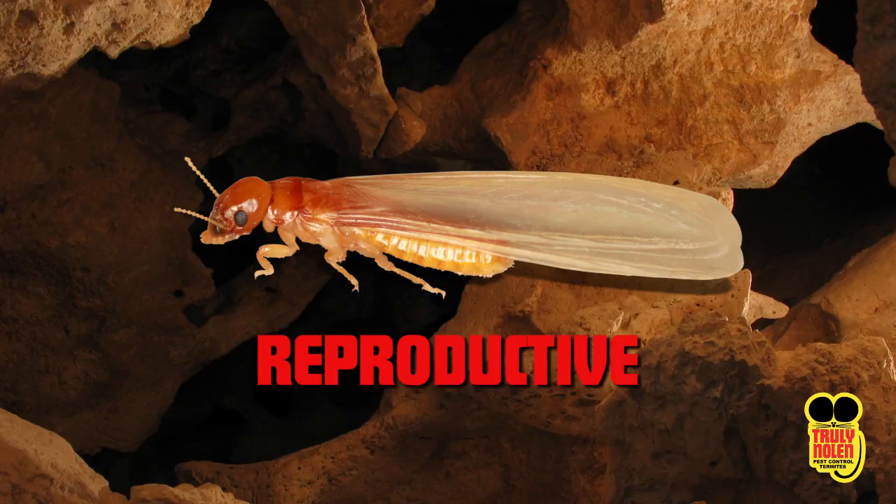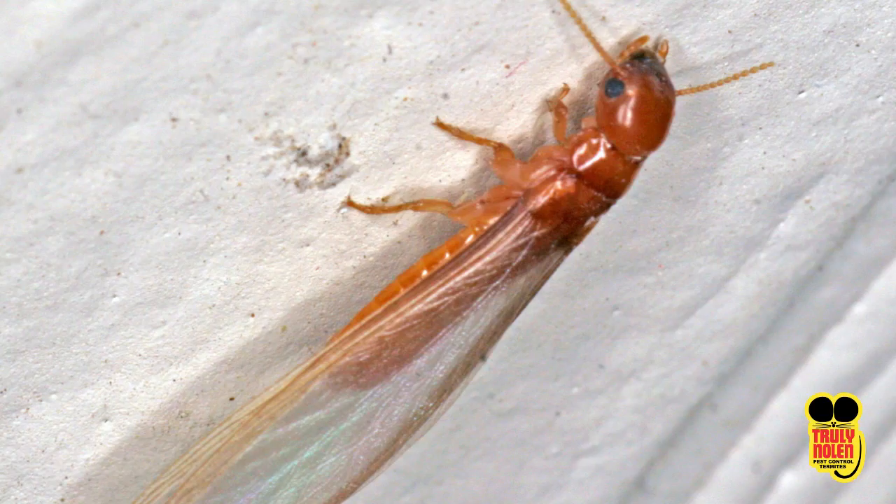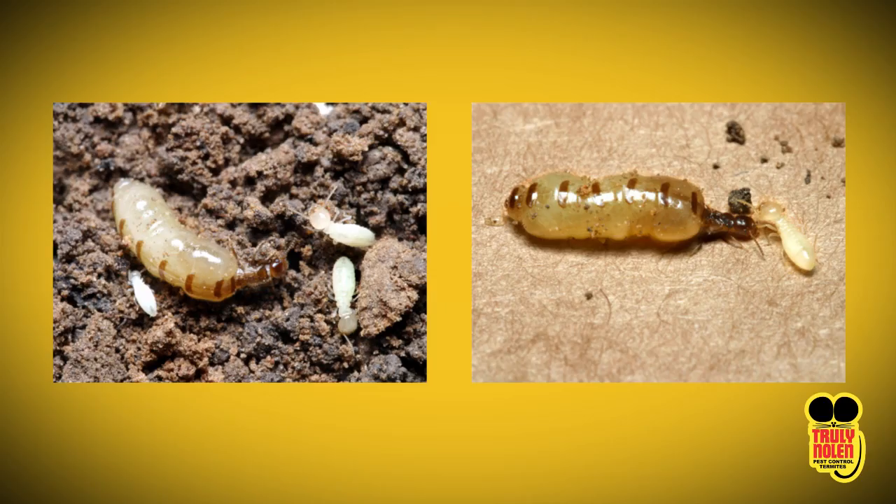The reproductive caste of termites starts with the king and queen, which produce the swarming reproductives as well as the supplemental reproductives when the colony is very large. One of the things that makes termite pests such a destructive force is that the queen can lay an egg just about every second, and they do this 24 hours a day.